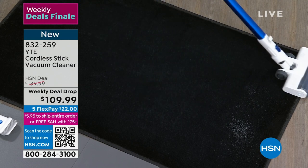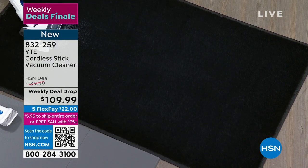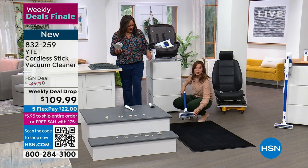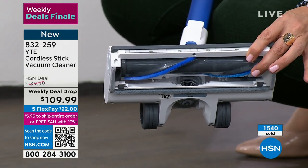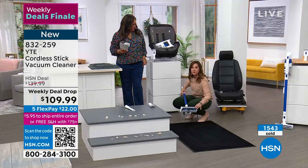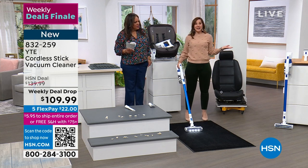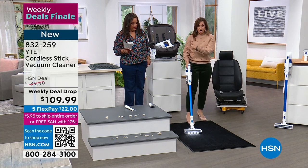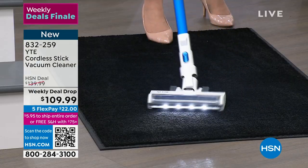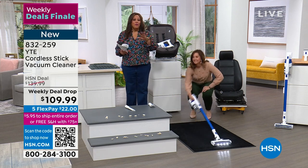You really have the power of an upright with the ease of a stick vac. This was powdered sugar on a coal-black rug — look how clean it is. Great LED lights, the integrated brush system I've never seen before — it does all your floors: wood, carpet, high pile, low pile, wood, linoleum, tile, and gets into the grout. Thanks to soft and stiff bristles integrated together, I don't have to press a button going from one surface to the next.